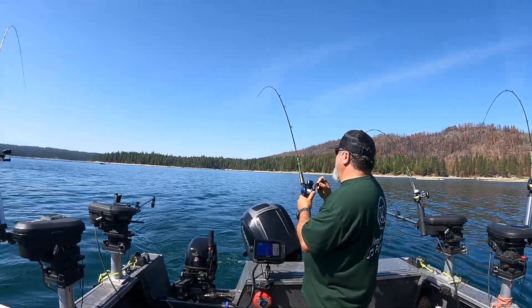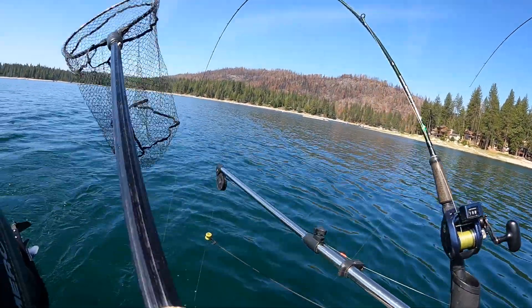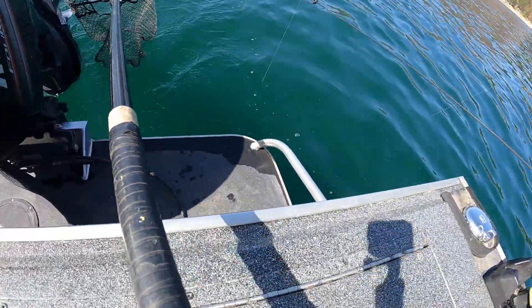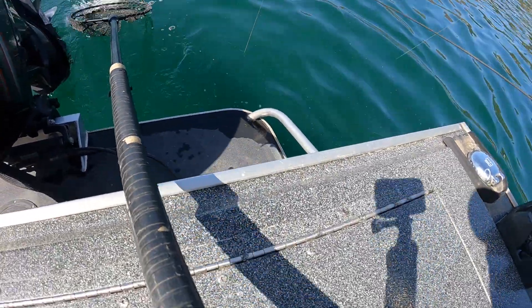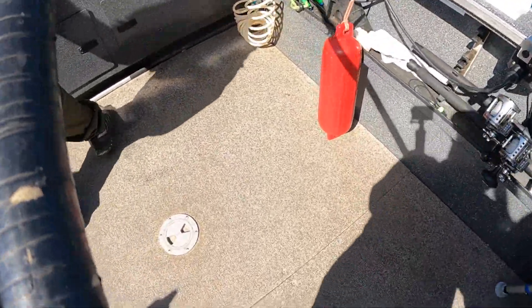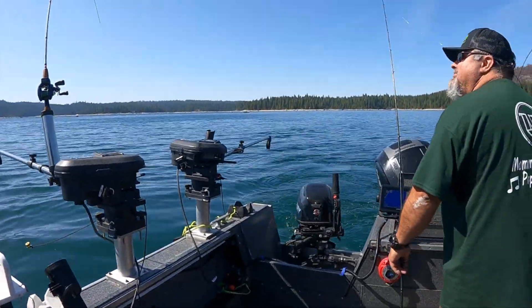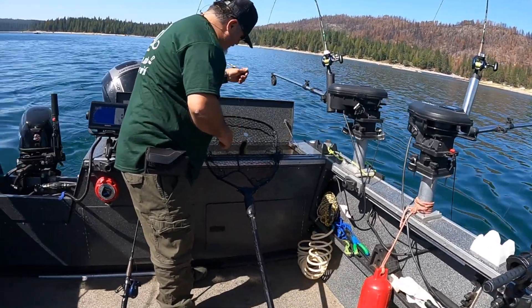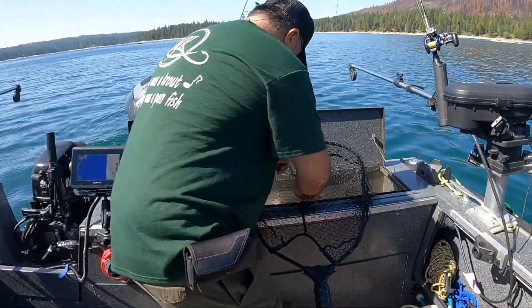Picked up another one at 34 feet, right at the point out here. He's coming in — there he is! This is a good size for a high mountain lake. And we've got a brown trout here on our Wonder Bread — look at that trout, he likes Wonder Bread too!